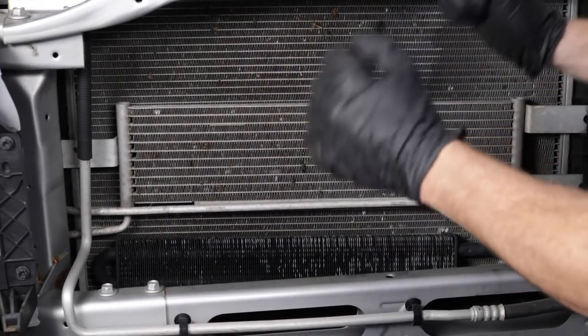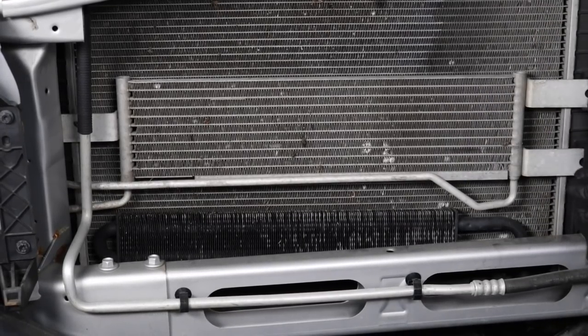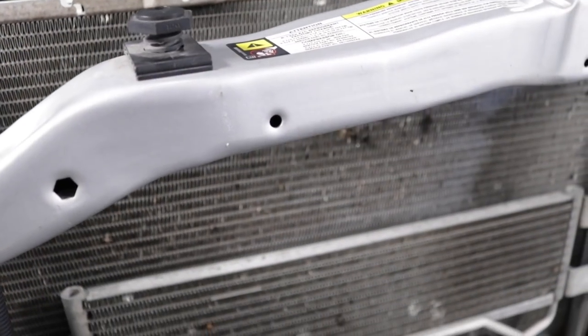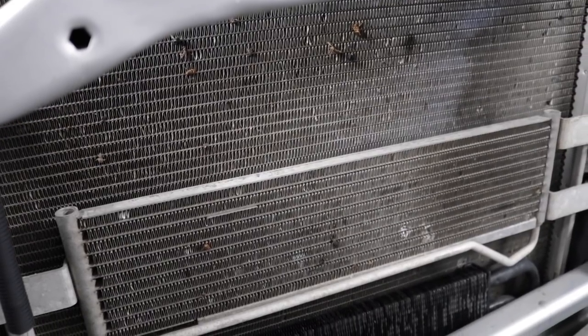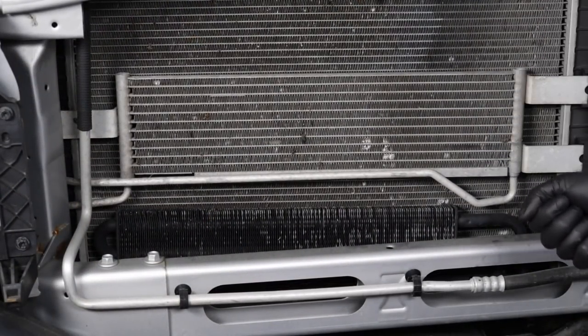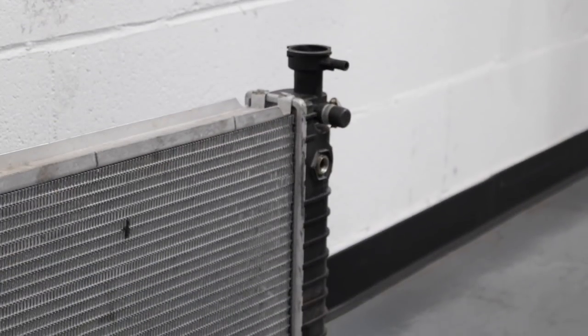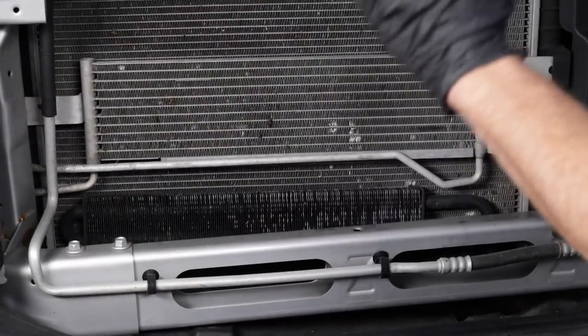At this point, your coolers are going to start getting much smaller. The next size down would generally be your transmission cooler. If you have an automatic transmission, you're going to want to have an automatic transmission cooler — whether it's a separate one like this, an external cooler, or one that's integrated with the radiator.